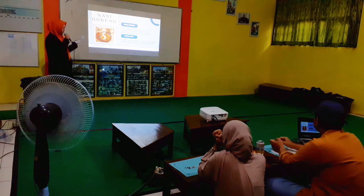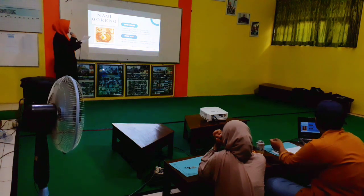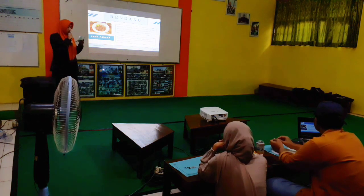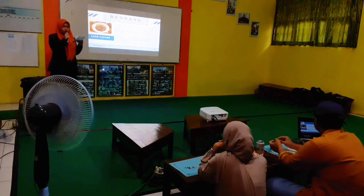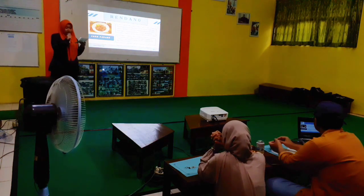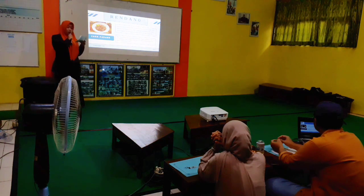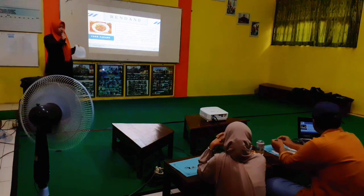The last Indonesian main course dish I would like to talk about today is rendang. Rendang is an original dish from Padang, Indonesia. Rendang is a beef dish that is braised in coconut milk and spices for hours. The slow cooking method is what makes rendang so tender and rich in flavor. It was crowned as the number one dish on the CNN 2011 world's 50 most delicious foods.